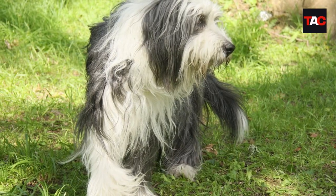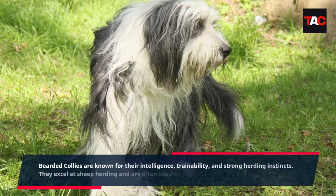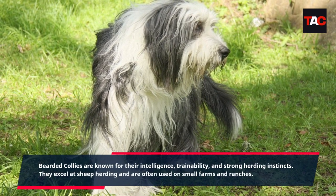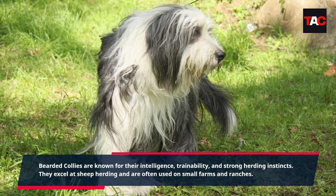Bearded Collie. Bearded Collies are known for their intelligence, trainability, and strong herding instincts. They excel at sheep herding and are often used on small farms and ranches.